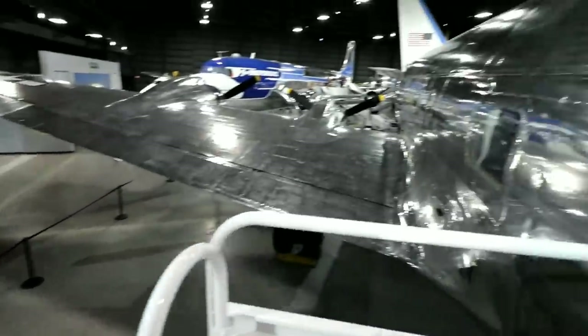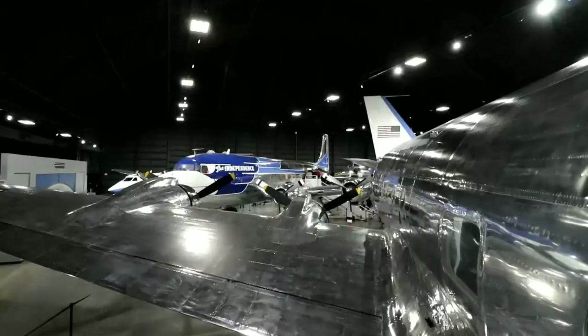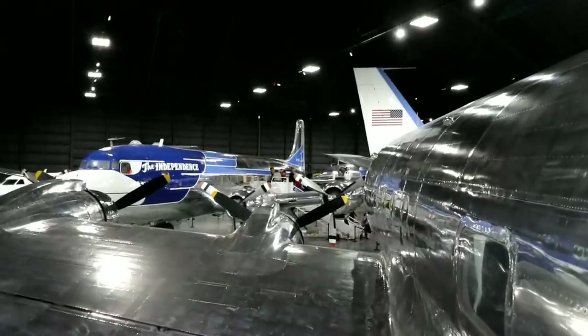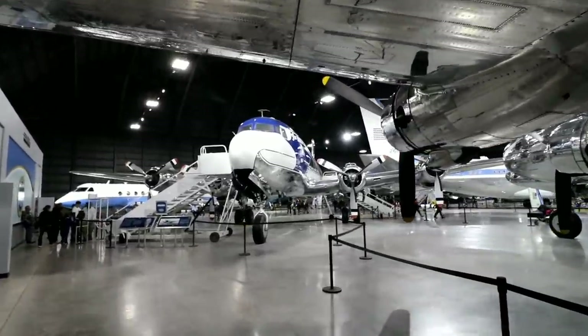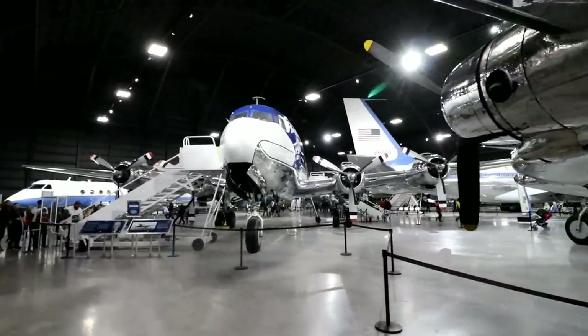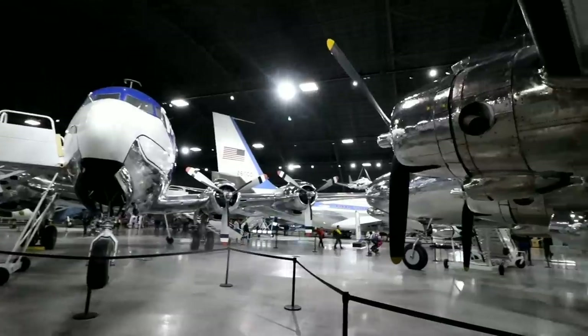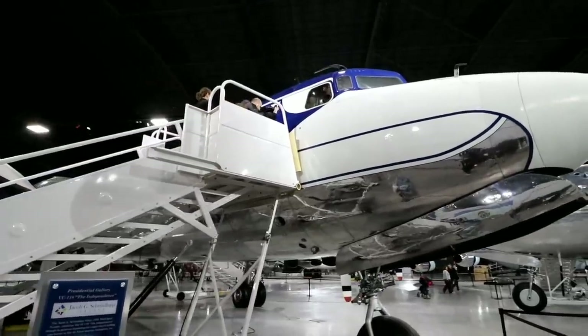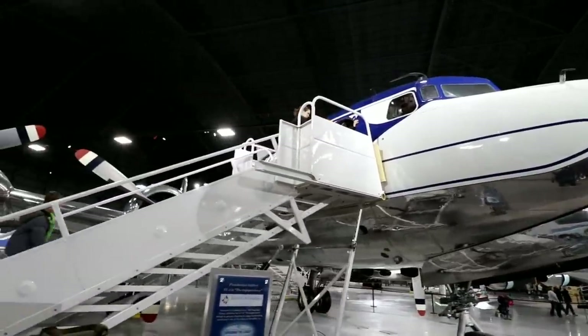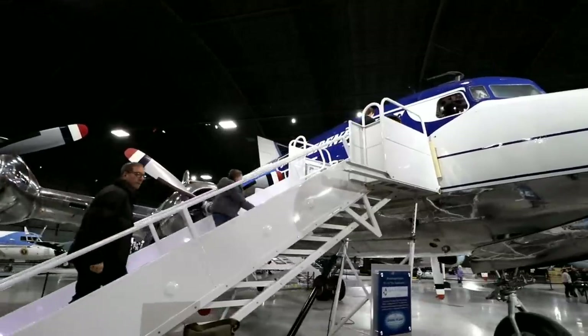FDR's airplane — pretty cool. There you can see the Independence over there. The Independence, I believe, was Harry Truman's airplane. It says the Independence was retired in 1953 after six years of service, so that would have been Truman's era.